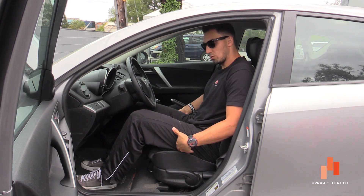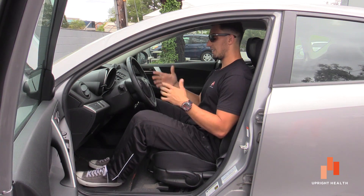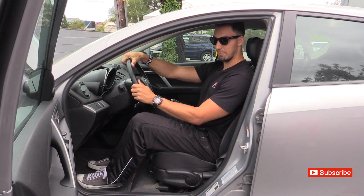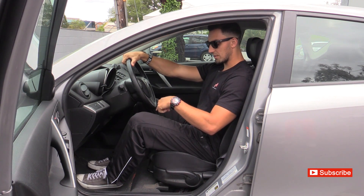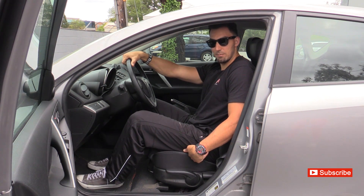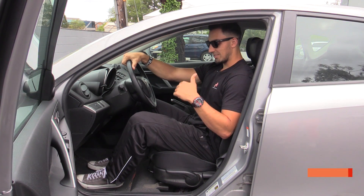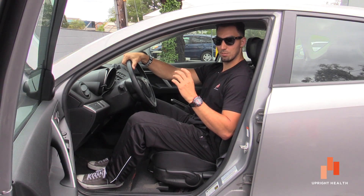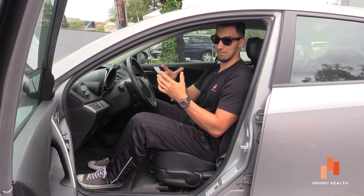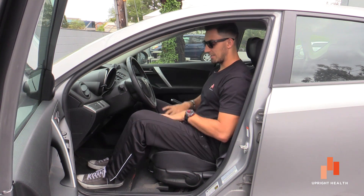...is to achieve some glute contraction. It's kind of hard to contract your glutes while you're sitting down, but let's say you have this on cruise control and you're not needing to get your feet onto the pedals. You can force your heels into the ground, and when I do that I actually feel my glutes contract a little bit. So now I'm getting these small glute contractions to keep my hips under me and in a neutral position, which is just going to be better for your hip health while you're driving for a long period of time.